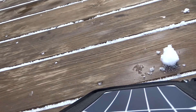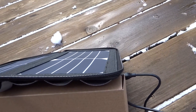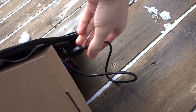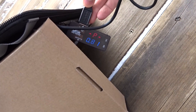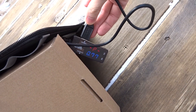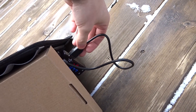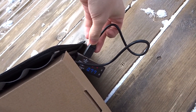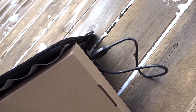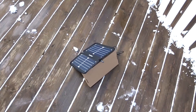My GoPro is charging right now. Even behind the clouds I'm still getting between three-quarters to one watt, and when the sun comes out it peaked at about six watts. It is 11 a.m., so we'll see how this does.